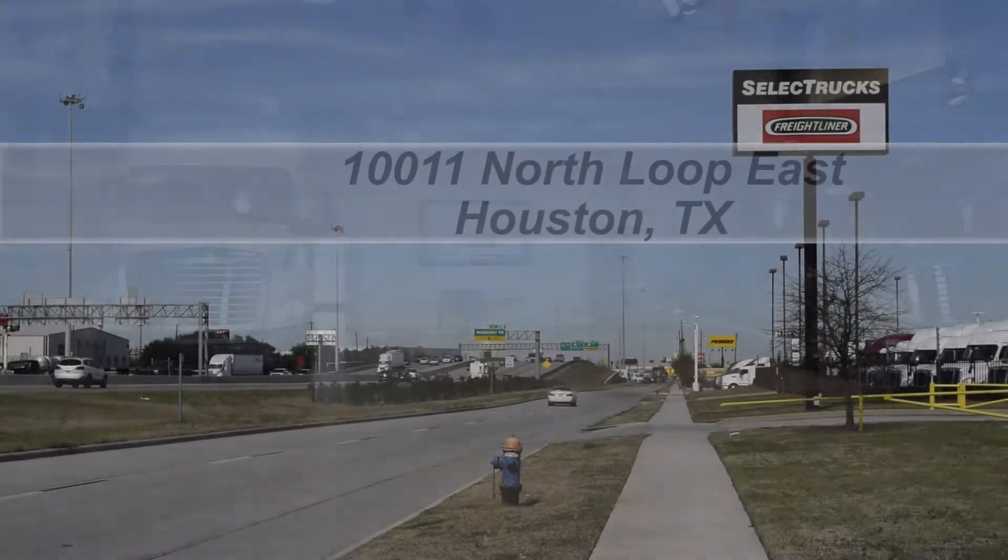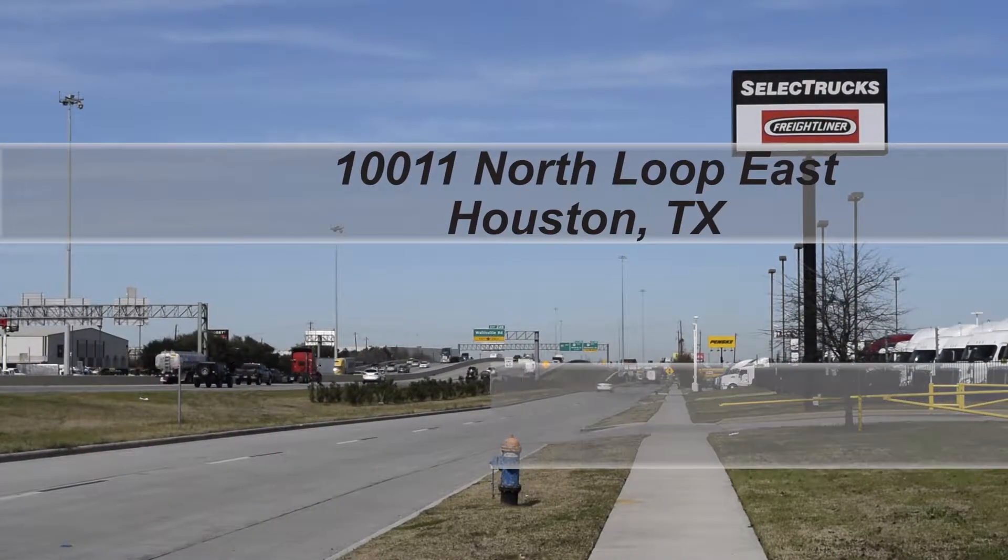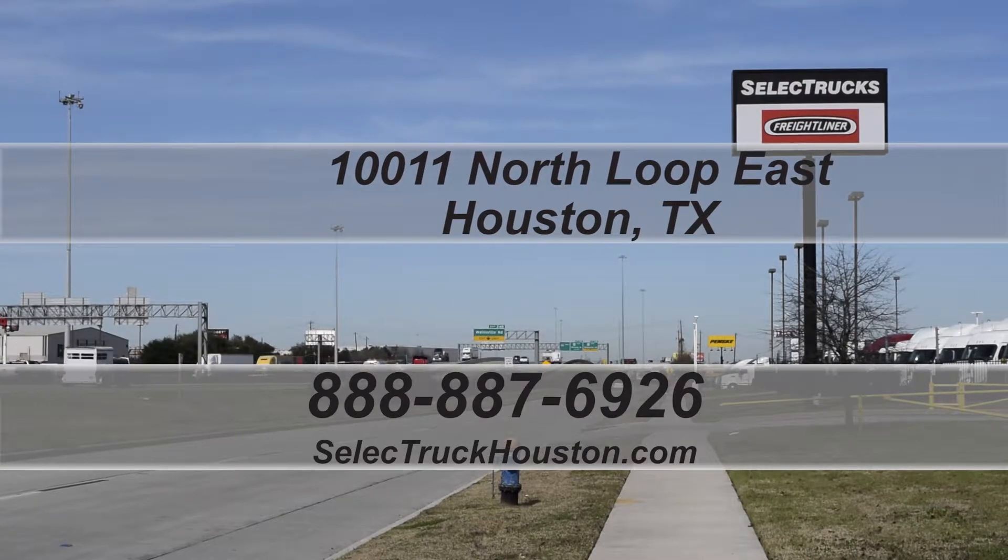Visit us at 10011 North Loop East, Houston, Texas. Our toll-free number is 888-887-6926.